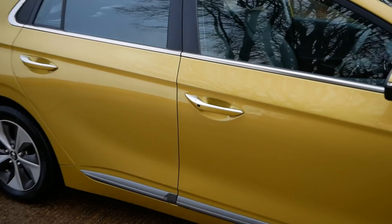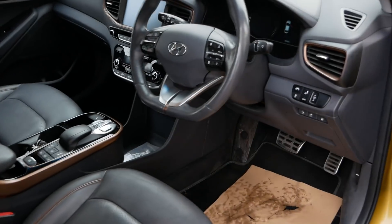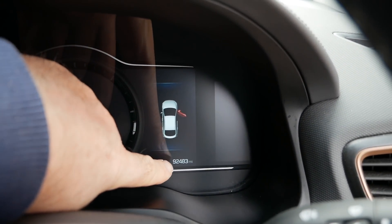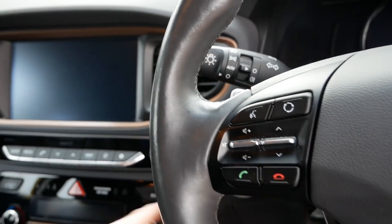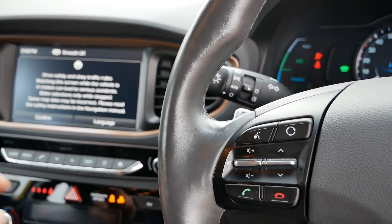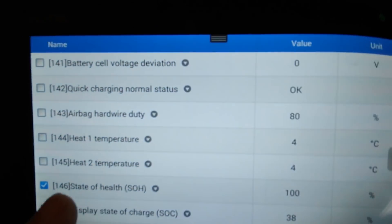In this case, this car's done 92,000 miles. Let's just jump in — I'll show you the mileage: 92,483 miles. I have tested the battery on this one and the battery pack is still at 100% state of health.